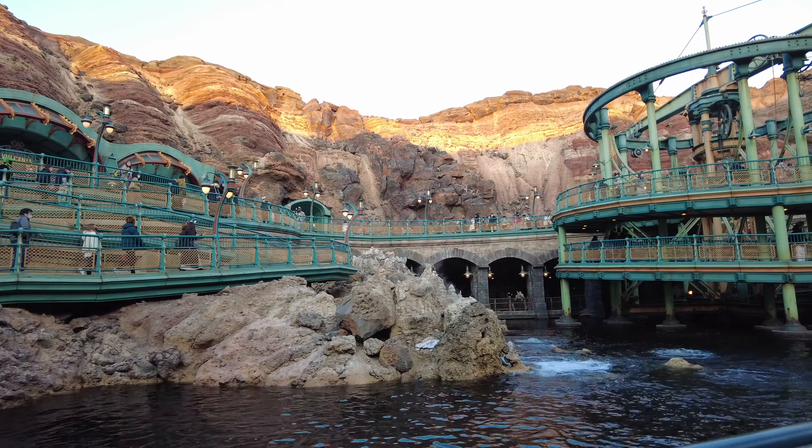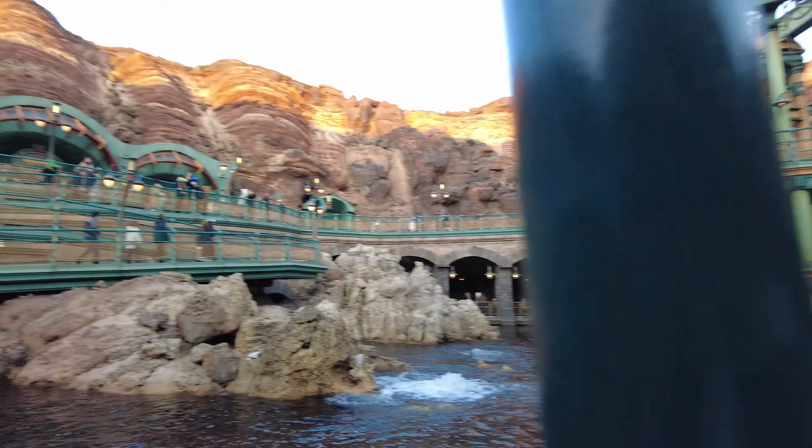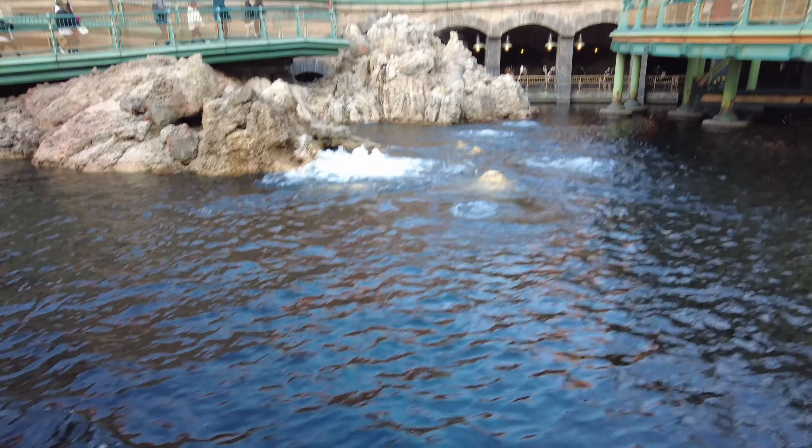So, friends, in front of the camera now — this is Mysterious Island, formed within the volcano at the heart of the park.